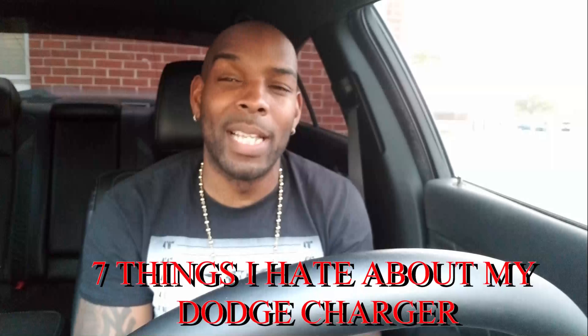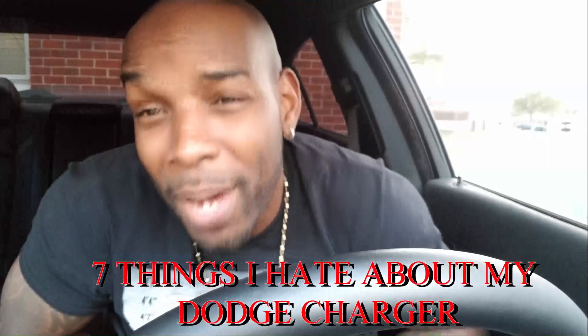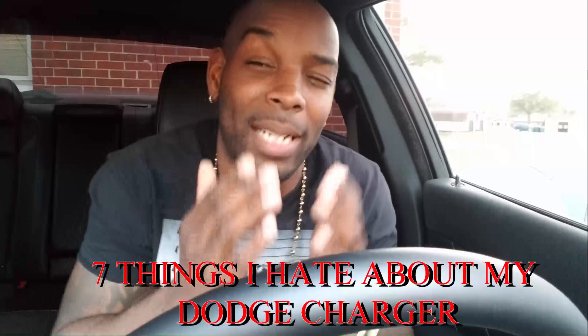What's good y'all, Mr. Radio RT back at it again with another video. Today I'm gonna give y'all seven things that I hate about my 2017 Dodge Charger. Hate is a strong word but I'm really gonna use it because these things annoy me that Dodge did. So without further ado, let's jump right into it.